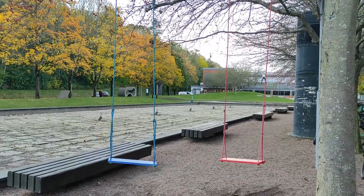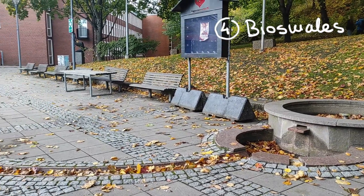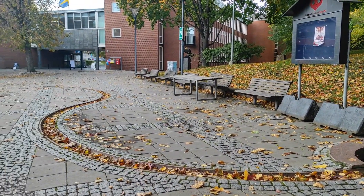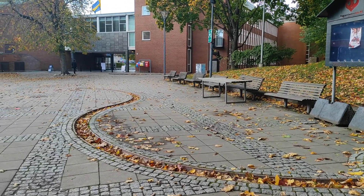Going back to the union building we can find more examples. There is a channel leading from a small fountain to a drainage spot. This resembles the bioswales you can find all over Gothenburg, and they are also used in delaying the water drainage.